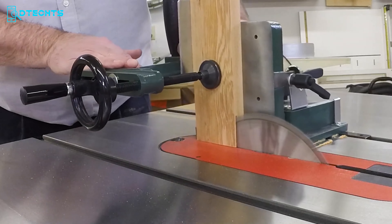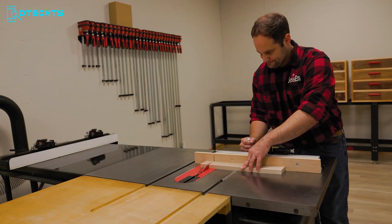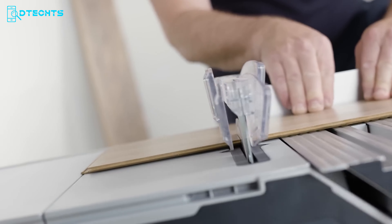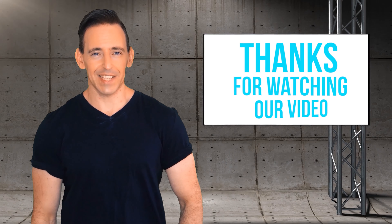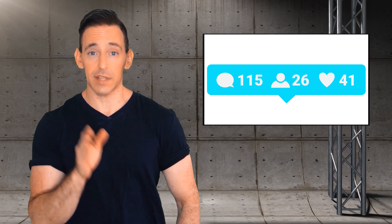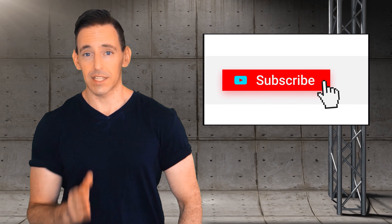That's all for our video about the top 10 must-have woodworking tools for 2024. Let us know in the comments which one you'll pick on your next tool purchase day. Stay safe, stay working, and thanks for watching. Please don't forget to like, comment, and share with your friends if you found our video helpful. Subscribe to our channel to get more videos like this.